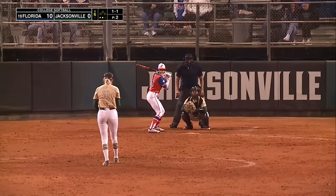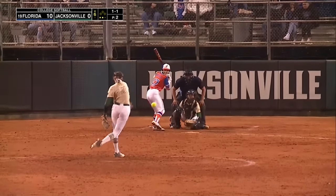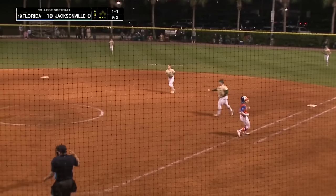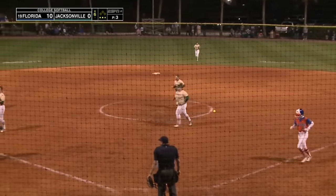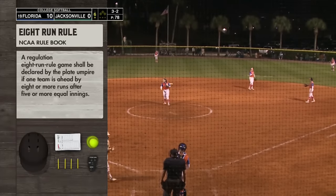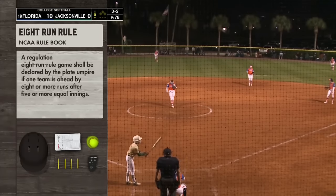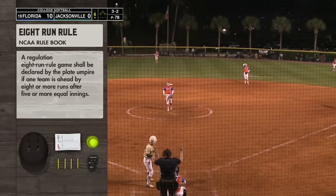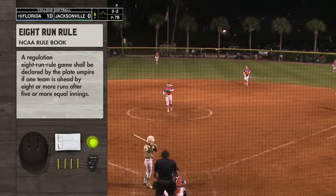No runs, one hit for Jacksonville. Two errors in the field tonight for the Dolphins. Here's a hard-hit ball — Kaylee Harrigan squeezes it at first for the final out. So here's what we were explaining — the eight-run rule in college softball will be declared by the plate umpire if one team is ahead by eight or more runs after five or more equal innings.